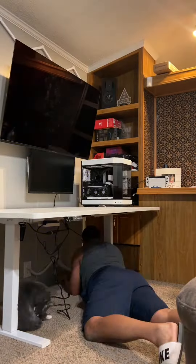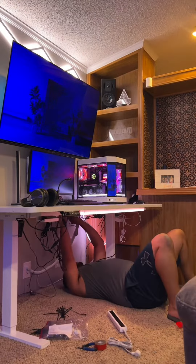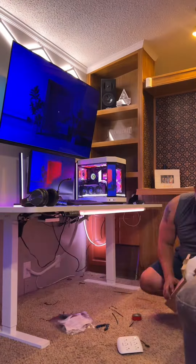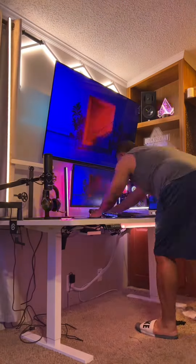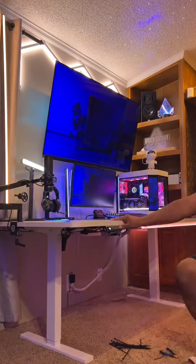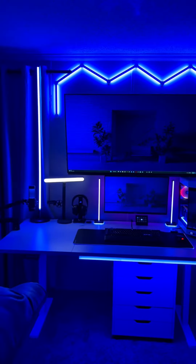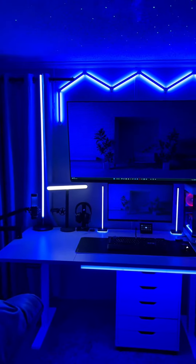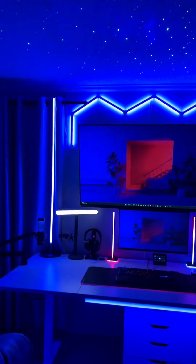All right guys, today is the day that we put the new desk in. It is a standing desk, so this desk will go up and down. As you can tell there was a lot of wires to deal with, so it did take about three hours, but the end result was really nice. Check it out guys and stay tuned. All right guys, it's complete — what do y'all think? Came out really nice guys, let me show you what we got.